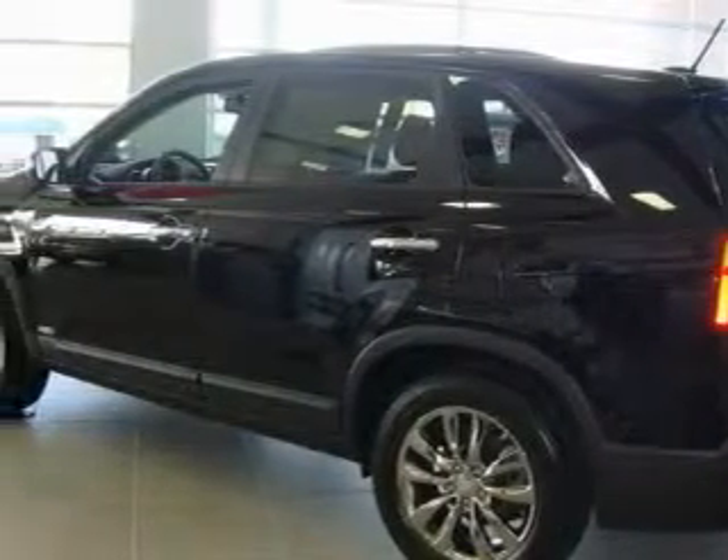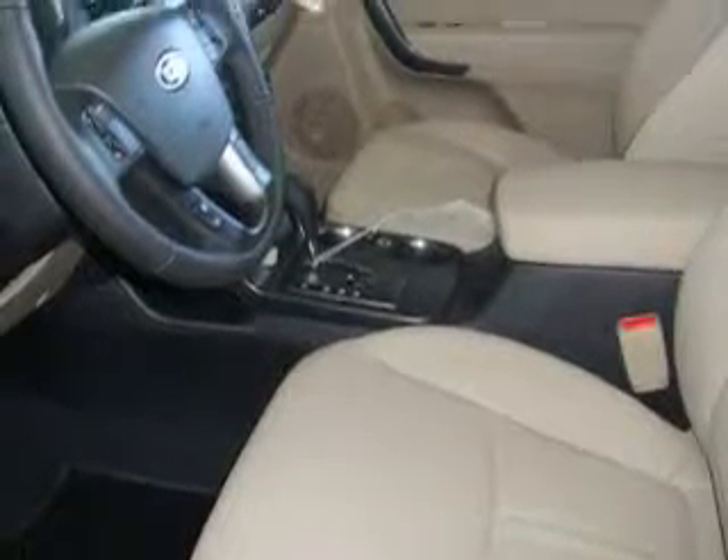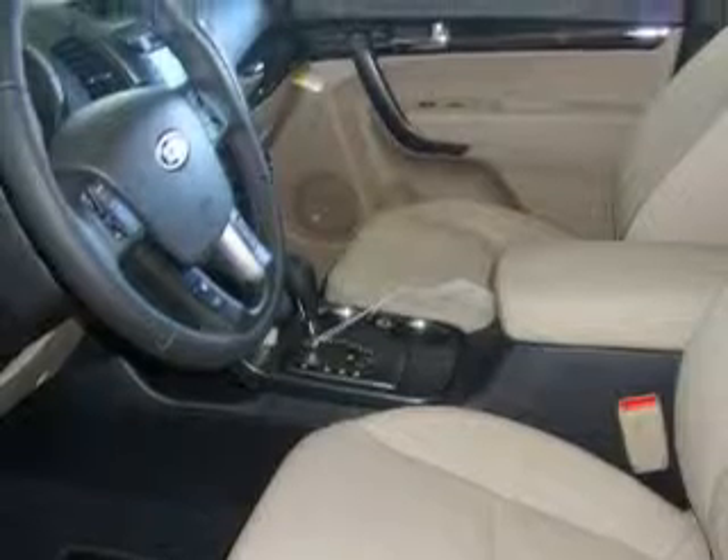The most desirable features on board this crossover include a sunroof, cruise control, a navigation system, a CD player, three-point rear seatbelts, fog lamps, and this vehicle's stylish design always looks great.